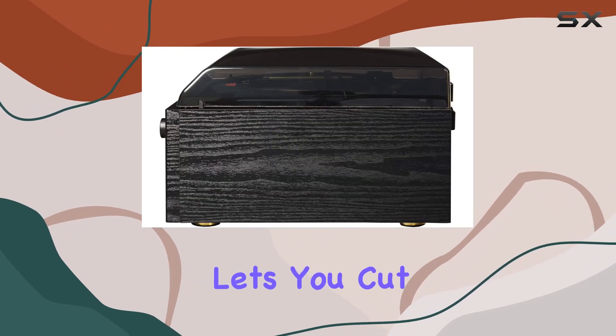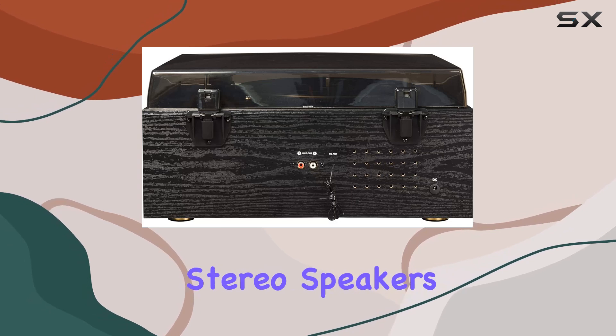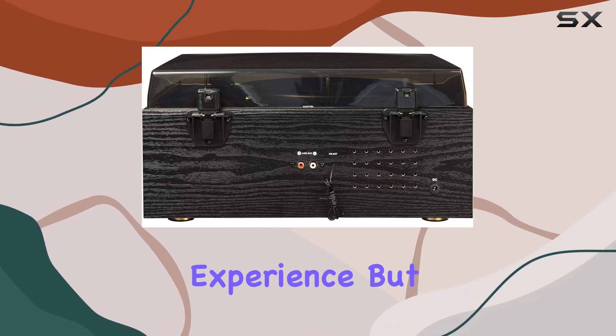The built-in Bluetooth receiver lets you cut the cords and stream your digital playlists wirelessly to the full-range stereo speakers, perfect for those who crave a cable-free experience.